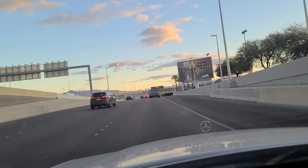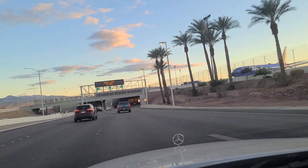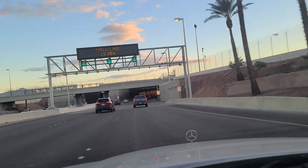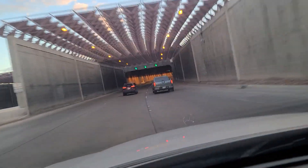The airport tunnel goes underneath the main runway here. There's a 737 parked Southwest. And here we go underneath the main runway here at Las Vegas International Airport.